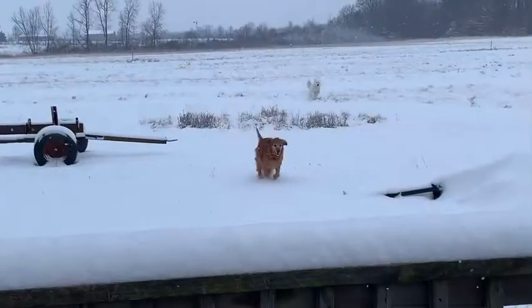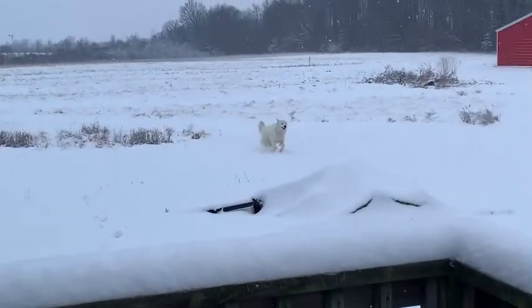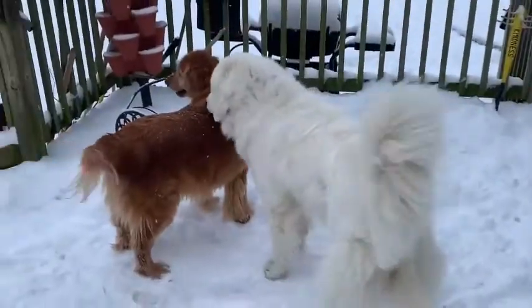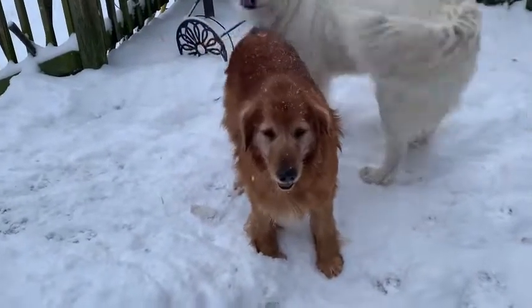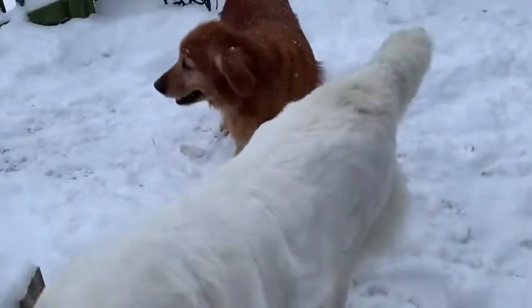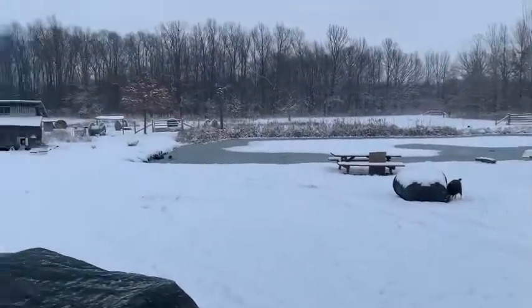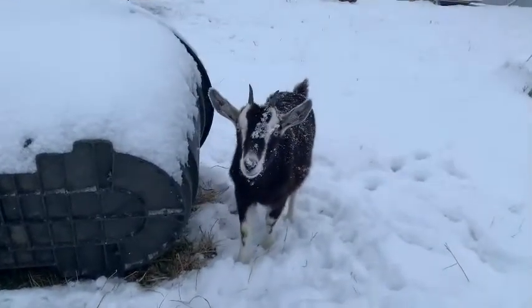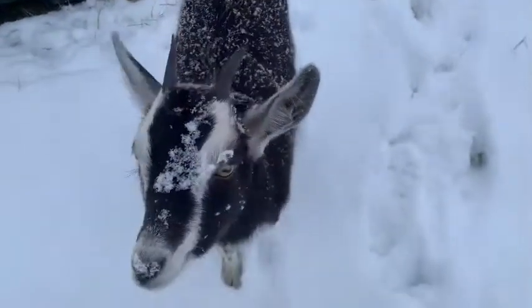Good morning, everybody. It snowed last night. Are you having fun? Are you having fun playing in the snow? I'm having fun.